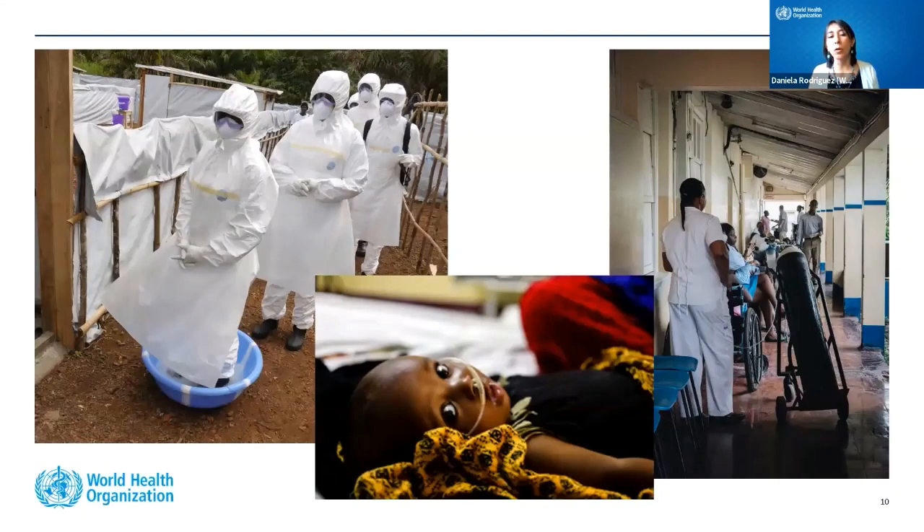When we talk about low-resource settings, here are some pictures of places that have needed these technologies. We see a photo of the Ebola outbreak in Sierra Leone in 2014–15. That outbreak led to a lot of innovation to address very specific circumstances — hemorrhagic fever in a tropical climate. PPE was not designed for tropical climates, which was a great challenge that led to new and innovative technologies.